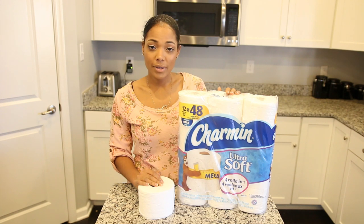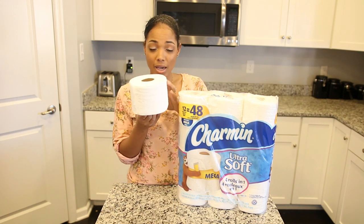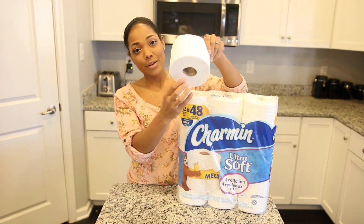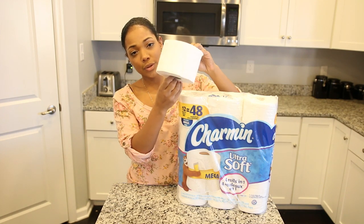I also love Charmin Ultra Soft because as a family of five we go through a lot of toilet paper, but with one mega roll this is equal to four regular rolls of toilet paper. Now look at the size of this — it really lasts a long time. It lasts a lot longer than previous brands that we've used.